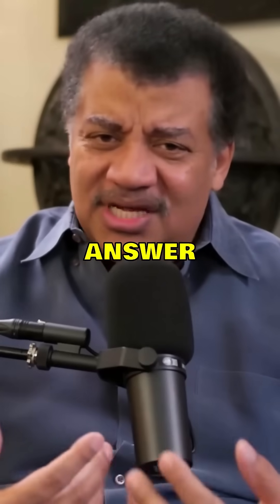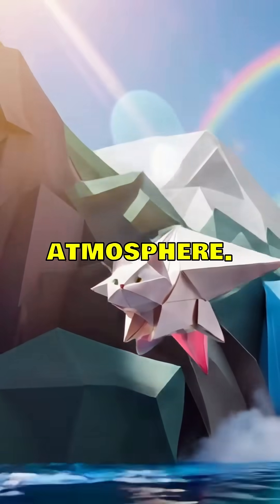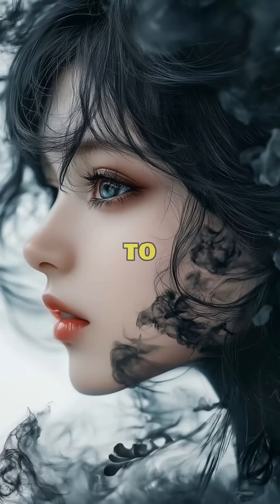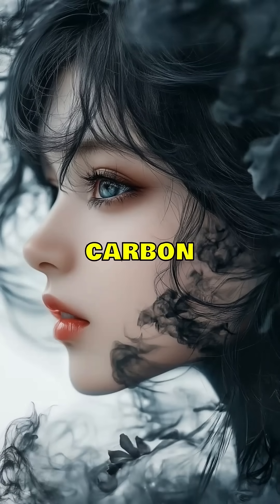Why is the sky blue? The answer is simple, but it's not exactly easy to explain. It all starts with our atmosphere. The air around us is mostly made up of nitrogen, 78% to be exact, with about 21% oxygen and a small amount of other gases like carbon dioxide.